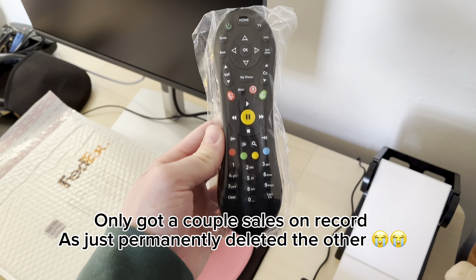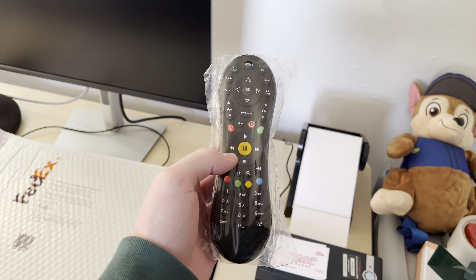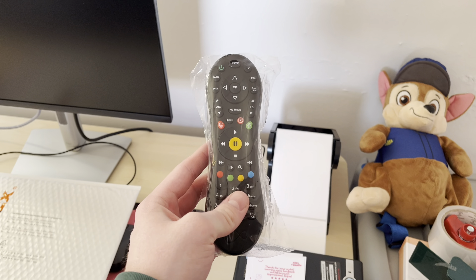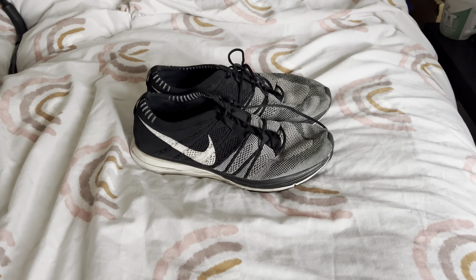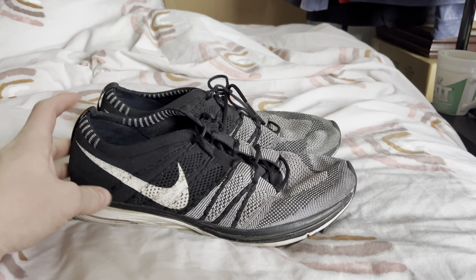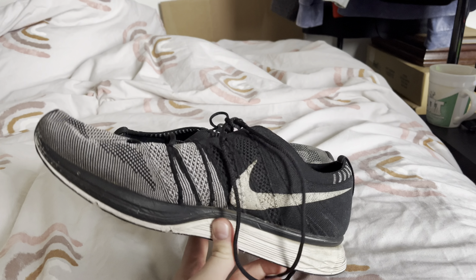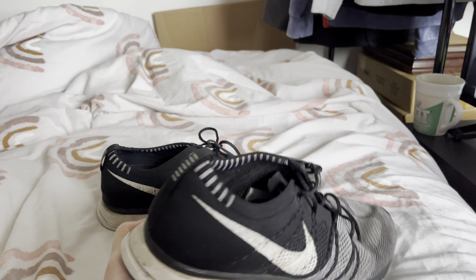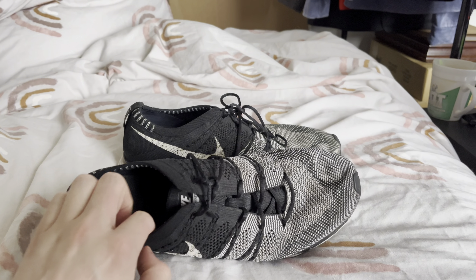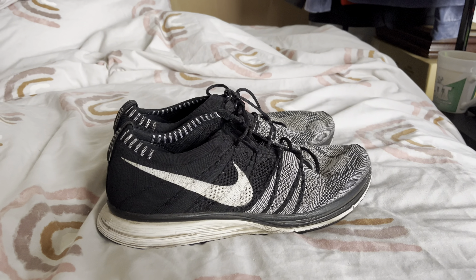We've got another sale — it's the Virgin TV remote that we got from the car boot sale. I picked up both remotes for £1 each, one sold for £12 and the other for £10, so £22 from £2 — a bargain. Another sale came in which was the Nike Flyknit trainers I picked up off Vinted for £5 plus fees. These sold on eBay for £37.99. I didn't realise at first but these were the Flyknits worn by Kanye West, so I put that in the title and they sold within four days. Pretty decent.